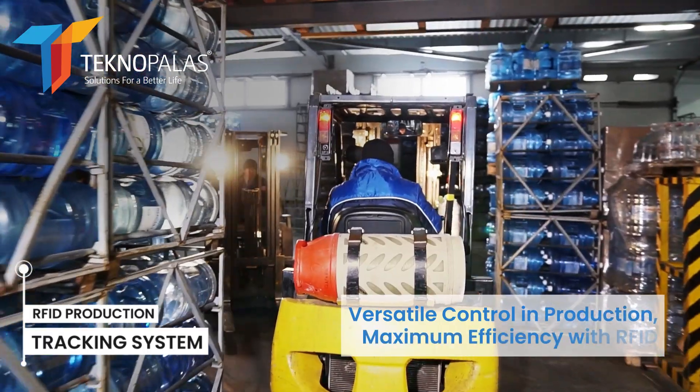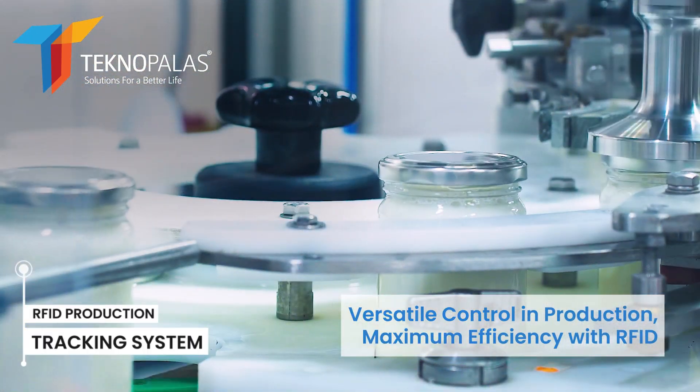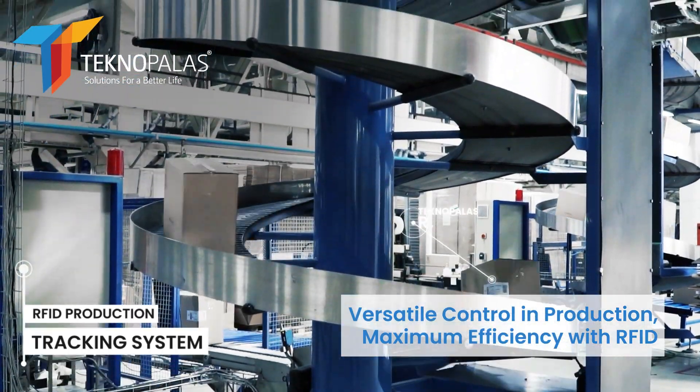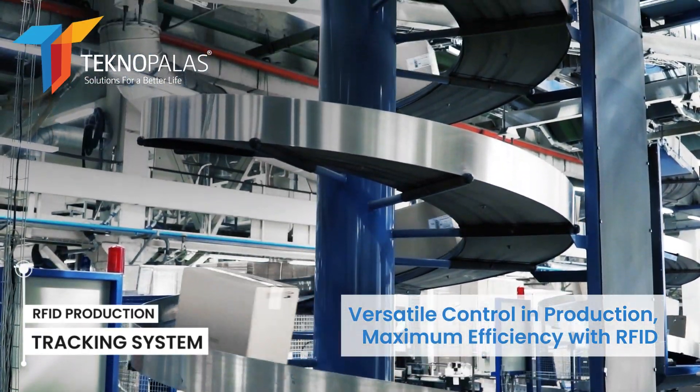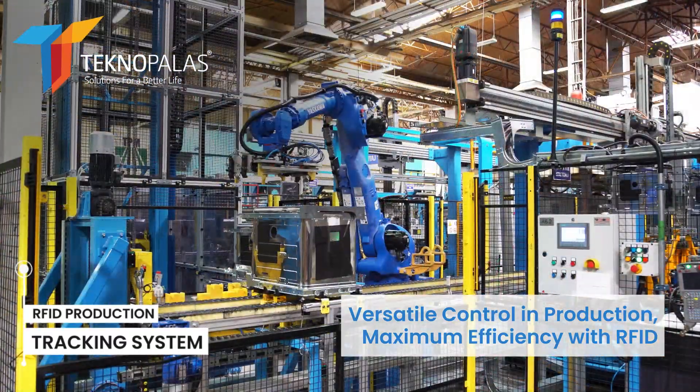RFID technology can be used in many different areas in the production process. It enables monitoring of production lines, tracking of raw materials and products, delivery of the right materials at the right time, inventory management, and reduction of error rate.